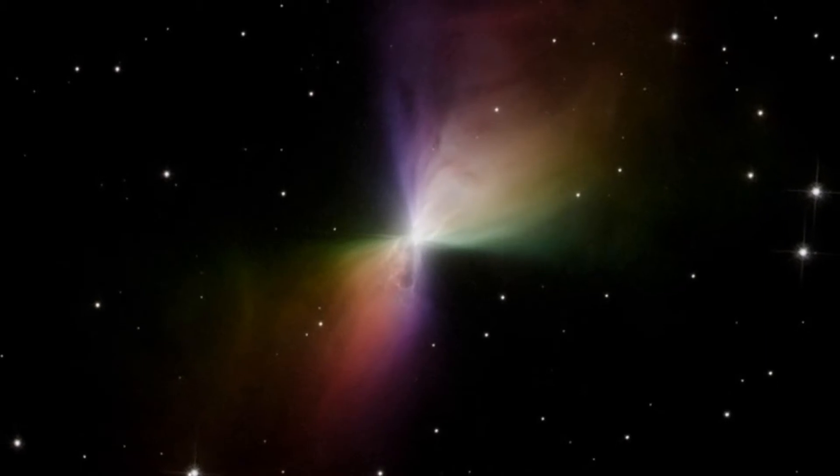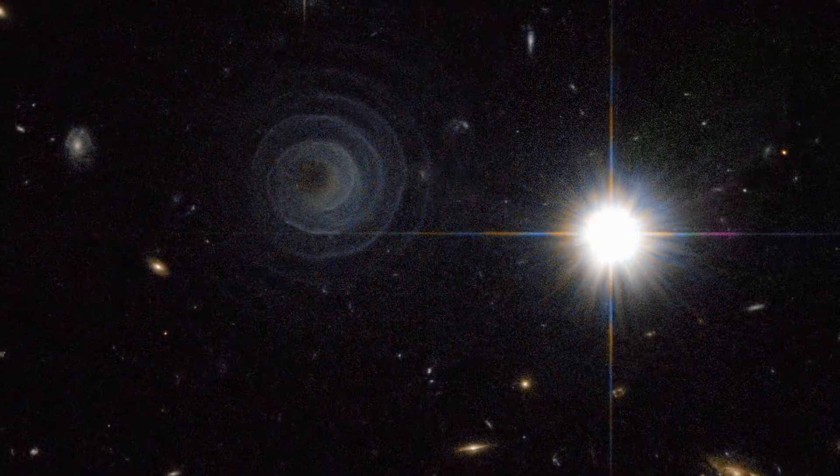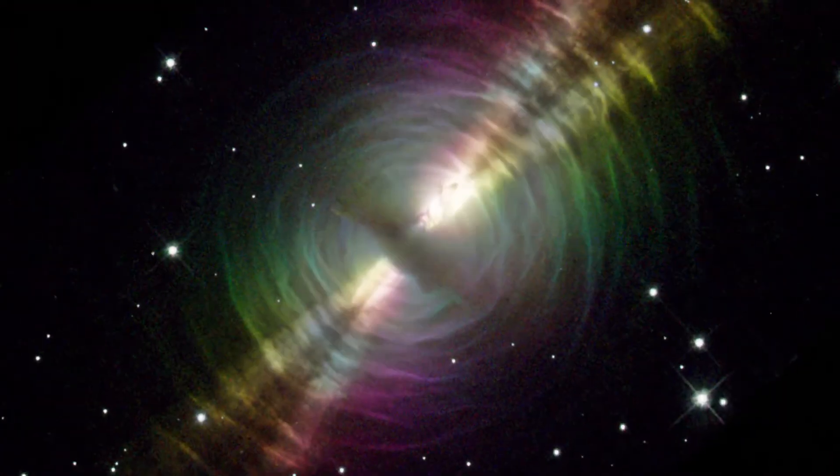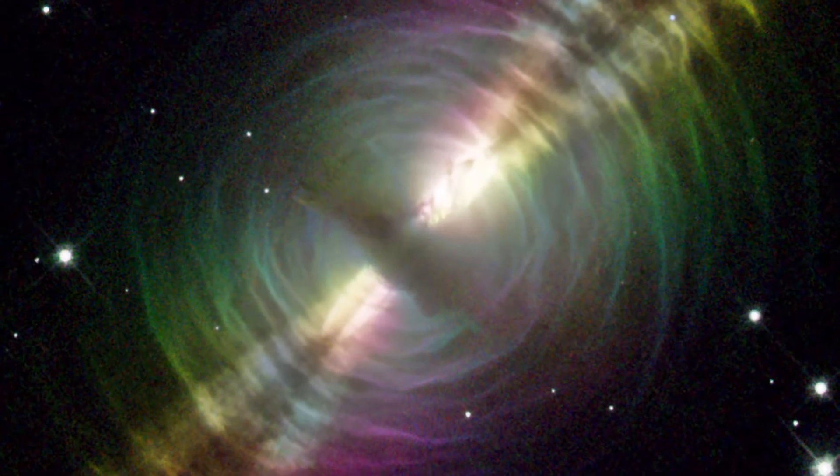An example of these are so-called protoplanetary nebulae — a cool gas envelope which gets thrown off by a certain type of star when its nuclear fuel supply runs low. Looking at these nebulae through an optical telescope is hard, as they barely emit any visible light, forcing astronomers to rely instead on faint reflected starlight to see anything at all.